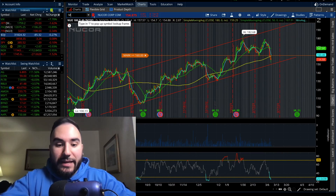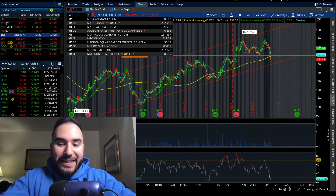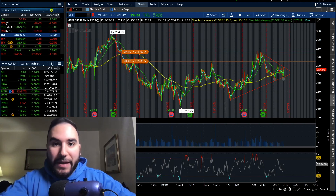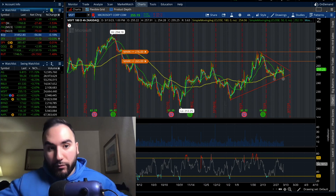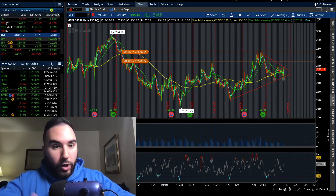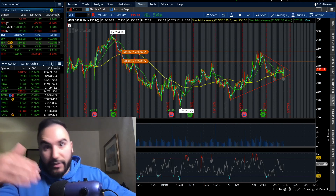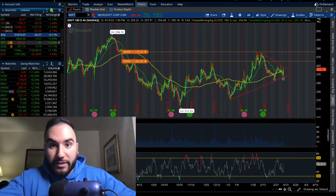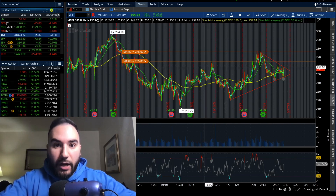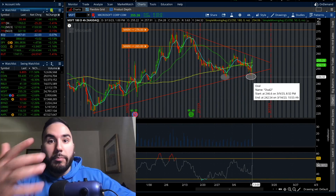The next stock is one all of you have heard of — it's Microsoft, ticker symbol MSFT. Look at this: the stock is up 2.6% today. The overall markets right now, when I'm filming around 3:30, are all over the place — the Russell's down 1.5%, NASDAQ up 1%, S&P at breakeven, the Dow's down 0.1%, and the VIX is up 7%. In the midst of all that, Microsoft is up almost 3% — a very strong day. And what we're noticing here is a double bottom.